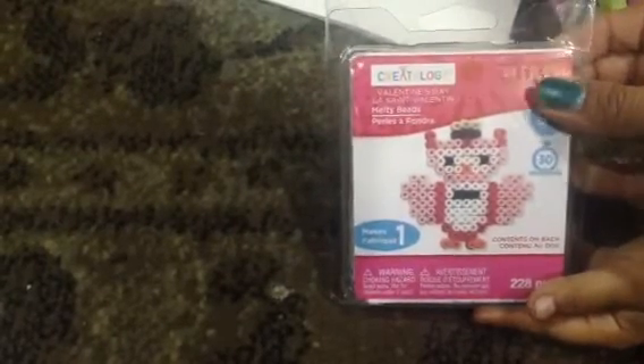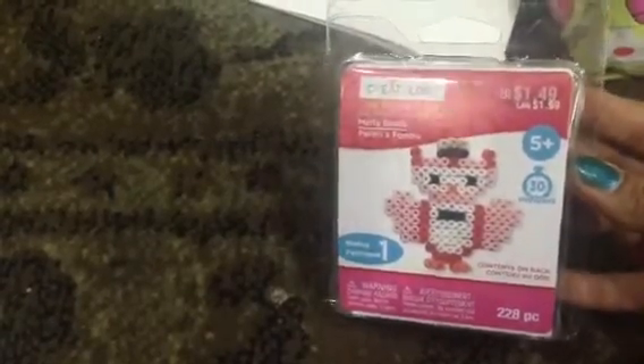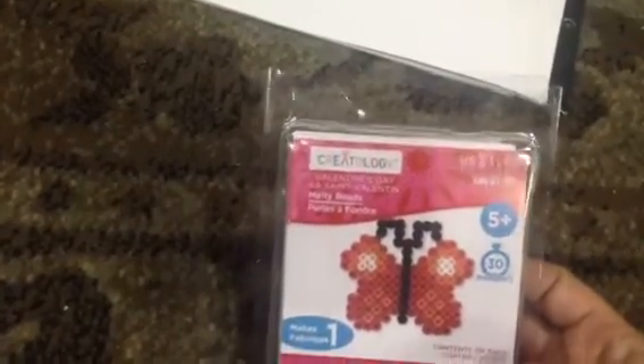This next item is also by Creatology and it's called Melty Beads. This one makes an owl and is 228 pieces, and it says it should take about 30 minutes to put together. It retails for $1.49. With the 50% off plus the additional 20%, we ended up spending only 59 cents on it. There's also a butterfly design. We paid from $1.49 down to only 59 cents.